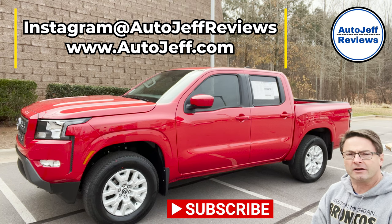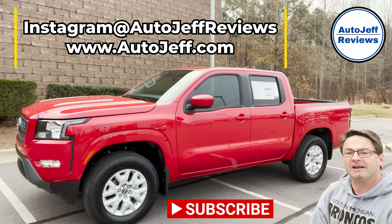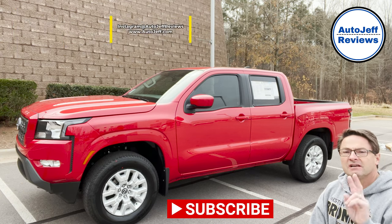I'm on Instagram at AutoJeffReviews, and you can find me at AutoJeff.com. Thanks everybody so much — see you next time.